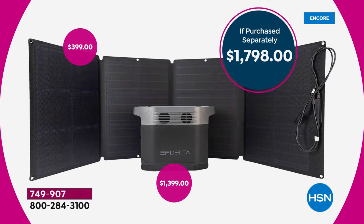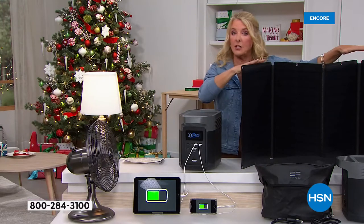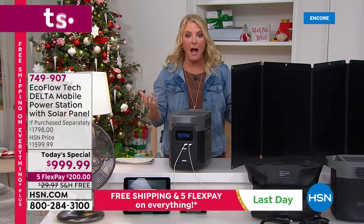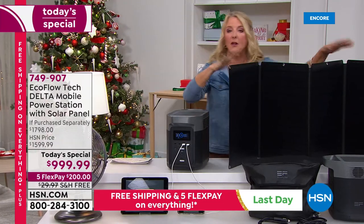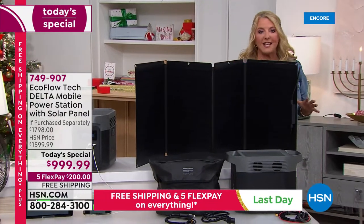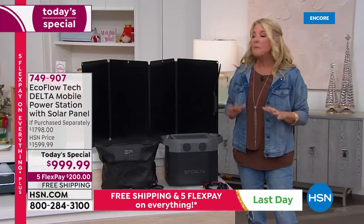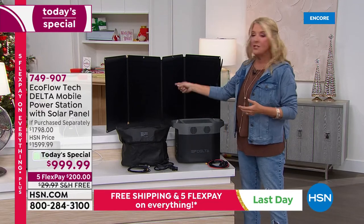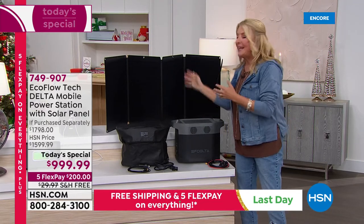The last time we sold this unit it was $1,200 — and that was just the unit without the solar panel. You had to buy the solar panel separately, and you want the solar panel because then you've got basically unlimited power. The solar panel normally is $400 here at HSN, and these two pieces always sell out together.